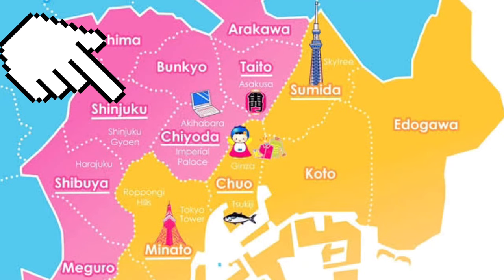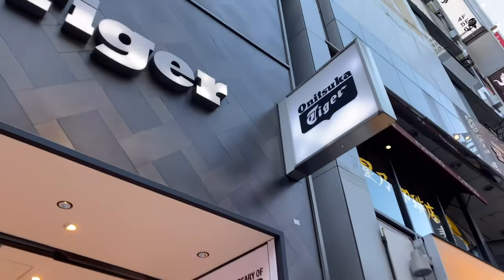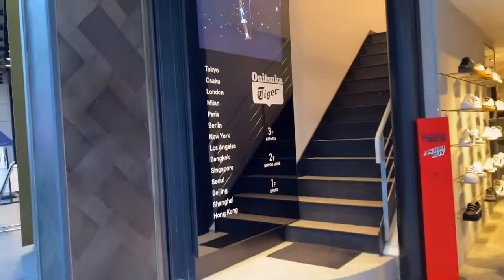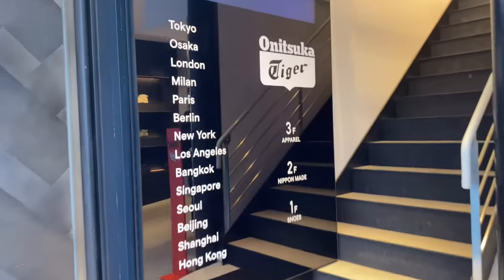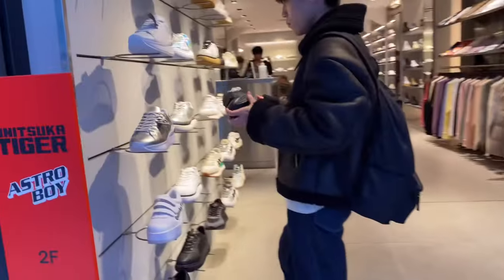Hey everyone, it's me again Kia! It's been a while, and for this year's first full content I'm here at the Onitsuka Tiger again in Shinjuku — I know this is your favorite content from my channel. This vlog has been long overdue! So this Onitsuka Tiger in Shinjuku has like three floors, and the staff told me that Japan is on the second floor, so we'll go there later but for now let's check what's on the first floor.